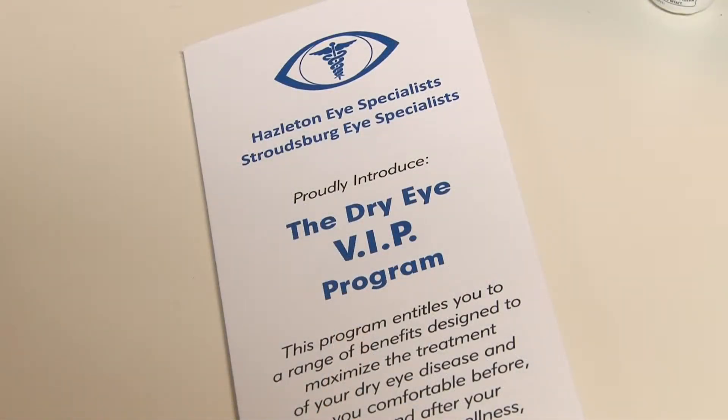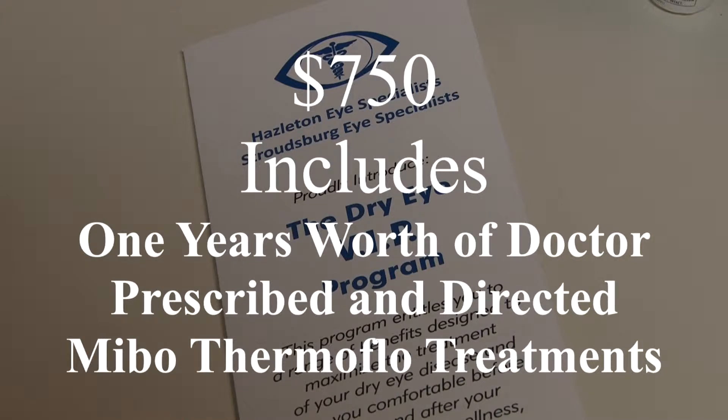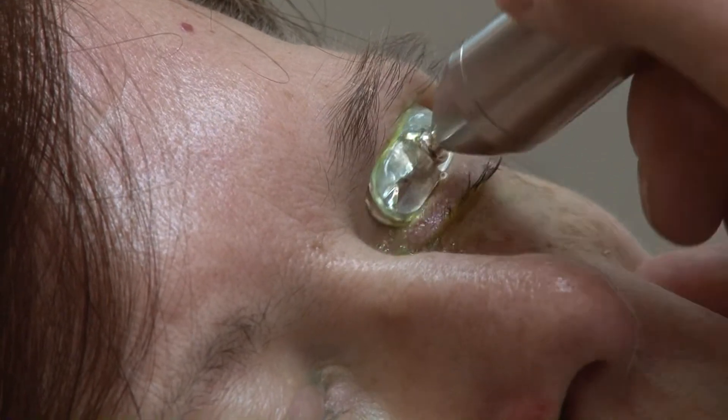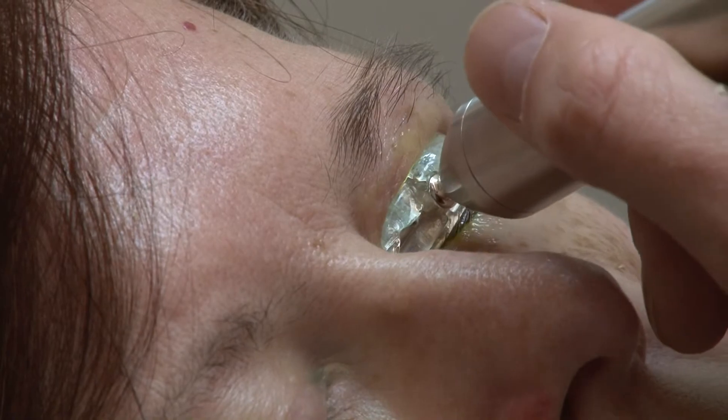For more severe meibomian gland dysfunction patients, we also have a dry eye VIP program which is $750 and includes a year's worth of doctor prescribed and directed medical meibothermoflow treatments. Many of our patients really enjoy the treatment and describe it as an eye spa, but the real joy comes when they notice the change in comfort in their eyes after having the therapy done.